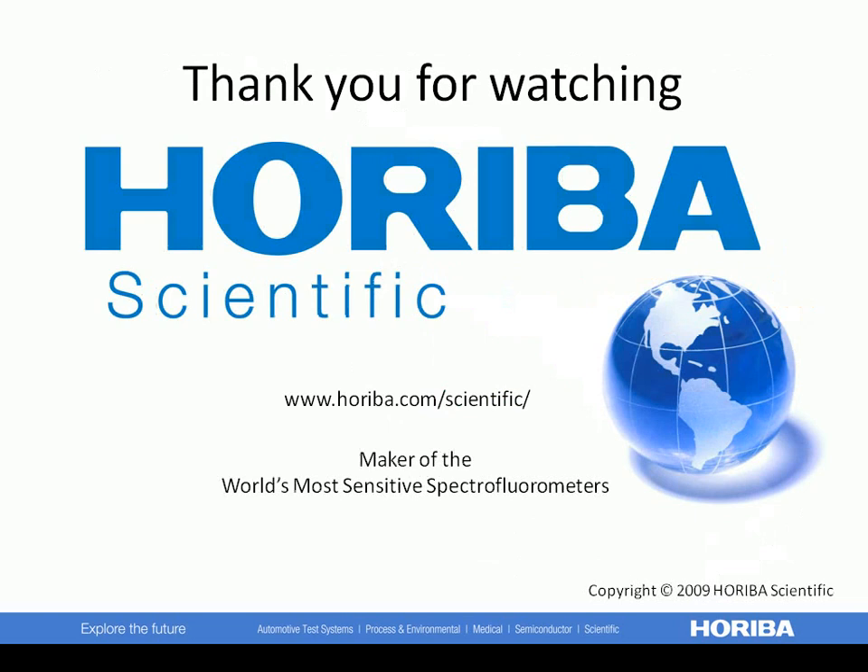For more information, please feel free to explore our website further. If you have any questions, please contact us or your local Horiba Scientific representative for more information. Thank you.